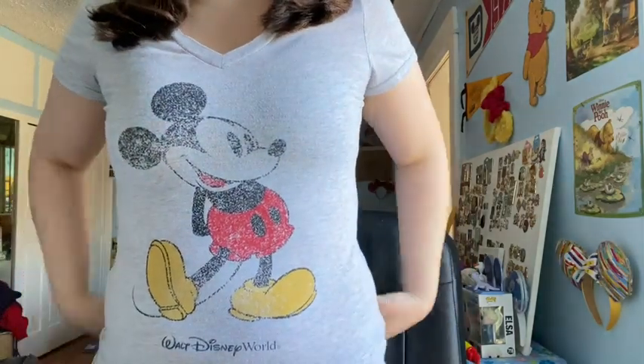Then we have this shirt — it's just Mickey and it says Walt Disney World. I actually got this at Cast Connection, and it was probably like 99 cents or maybe $4.99. I don't know, but I still have this shirt. Got it back in 2019.